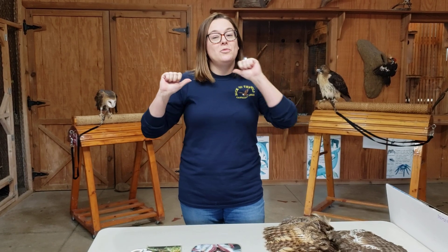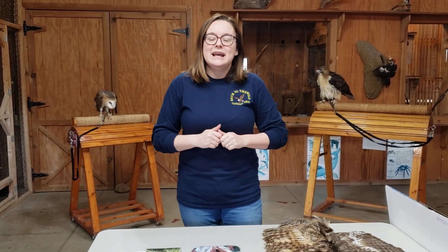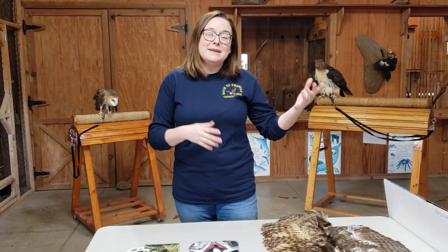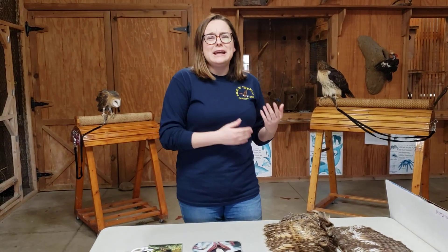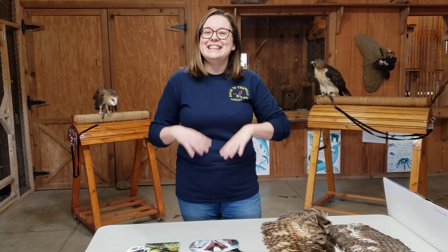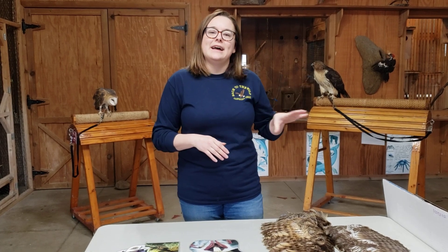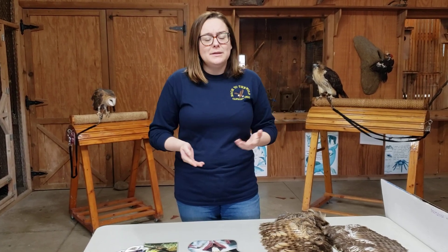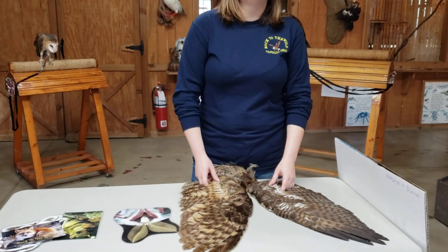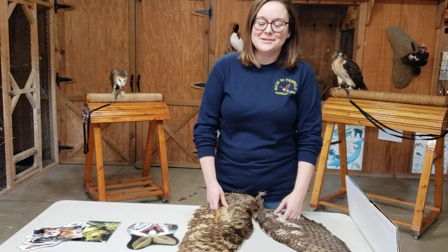Human beings are diurnal animals — we're daytime animals, but some of us are a little more active at night. So that's the same out in the wild too. Even though an animal is nocturnal, that doesn't mean they never do things during the day. They can still be kind of active during the day; they're just mainly active at night. And we're going to talk a little bit about some of the differences.